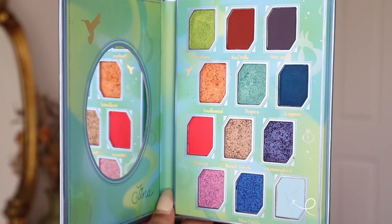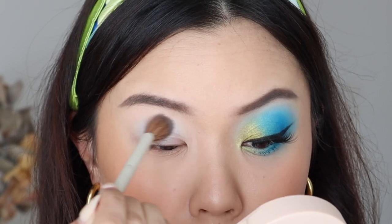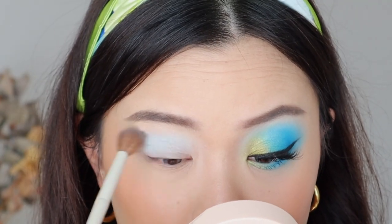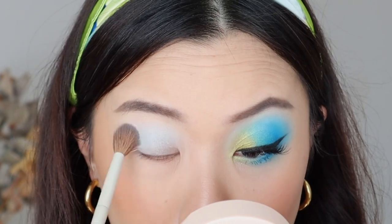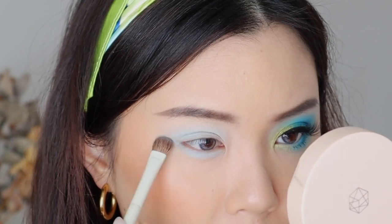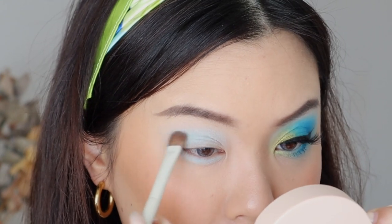I first went in with the shade Clear Blue as my transition shadow, just working that straight into my crease using windshield wiping motions. This is a really pretty pastel baby blue, and I think it is the perfect transition shadow for this blue eye look that we're going for. I'm also going to take Clear Blue onto my lower lash line as well, just sweeping that from the outer corner right to the inner corner to get that base color going.